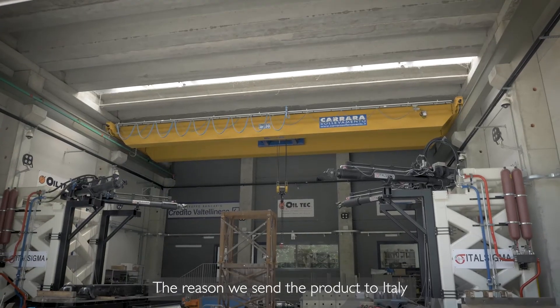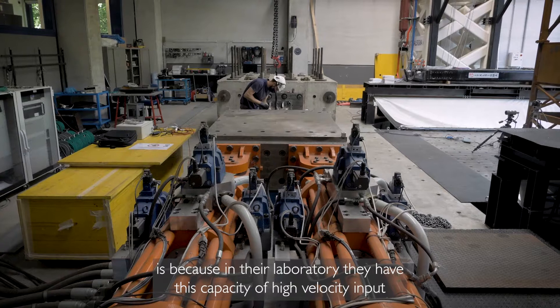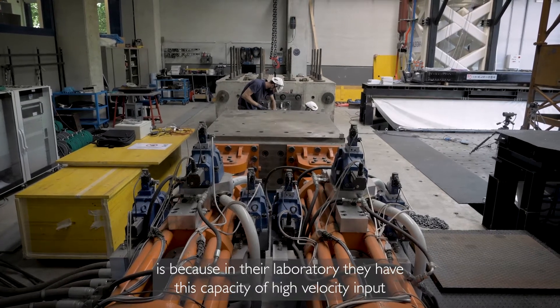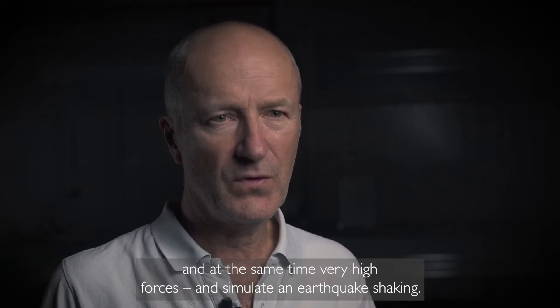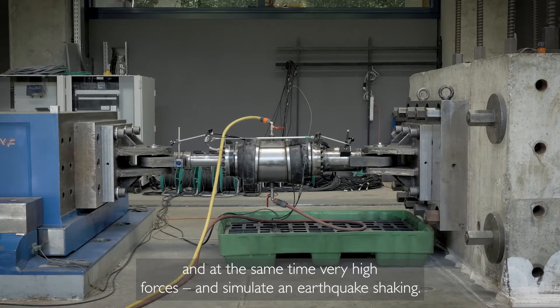The reason we send the products to Italy is because in their laboratory they have the capacity for high velocity input and at the same time very high forces, to simulate an earthquake shaking.